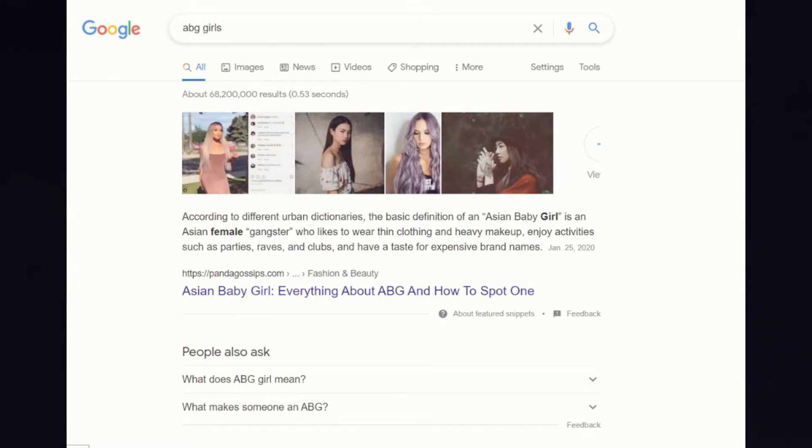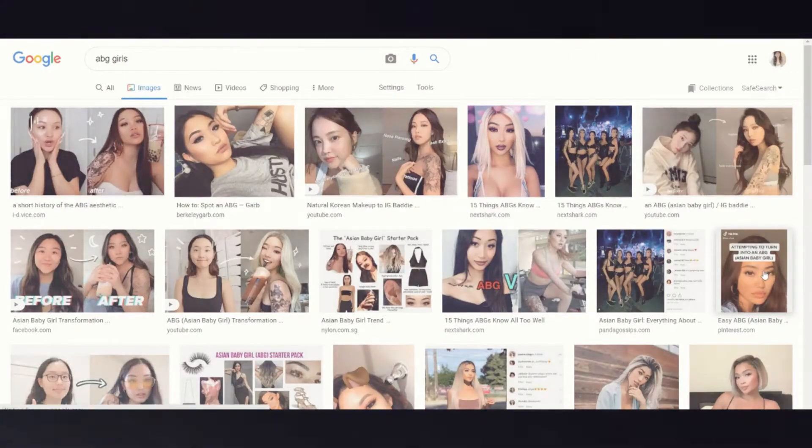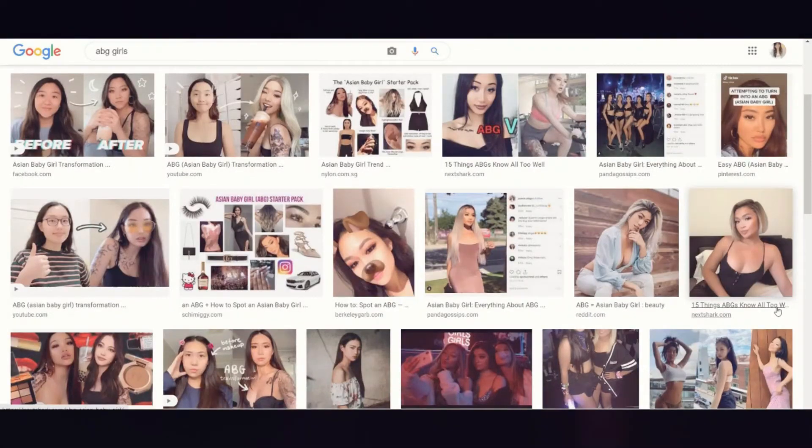Hello, my beautiful friend, welcome back to my channel! Today's makeup video — since some of you were asking me to do a makeup video, today is the day. We're going to do the ABG makeup look. What is ABG? Based on my research on Google, an Asian baby girl is an Asian female who likes to wear thin clothes and heavy makeup, likes to party, and has some tattoos. I found lots of tutorials on YouTube for ABG, so I decided to make my own version, which is natural and simple.